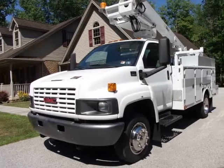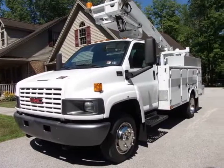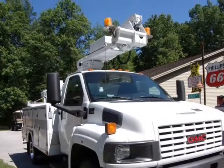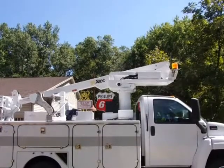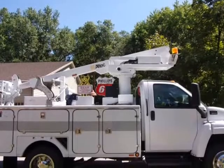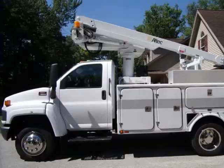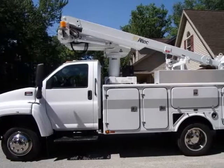This 2006 GMC C5500 is brought to you by RACI Auto Sales. All RACI Auto Sales non-CDL trucks come with new state inspection and new OSHA-certified boom inspection. Refurbished 2006 GMC C5500 cable placer bucket truck.